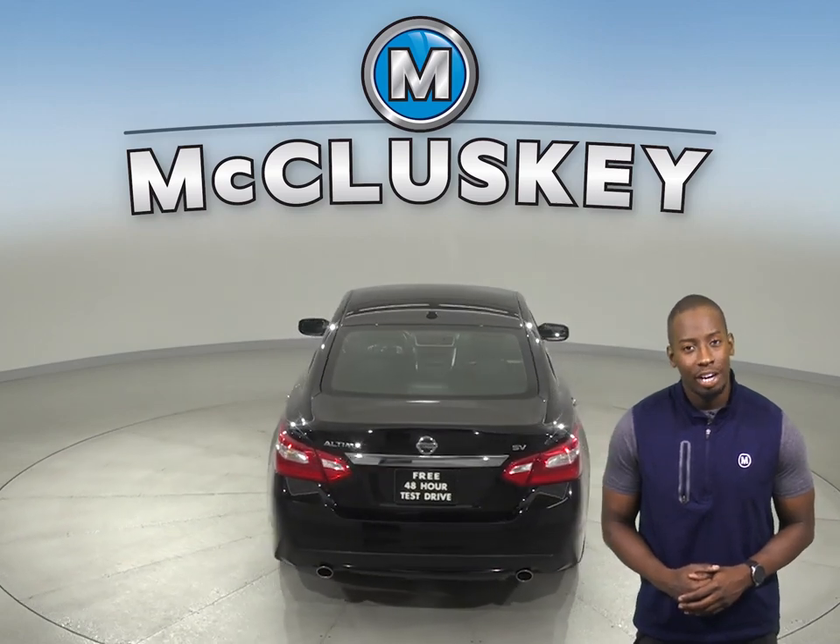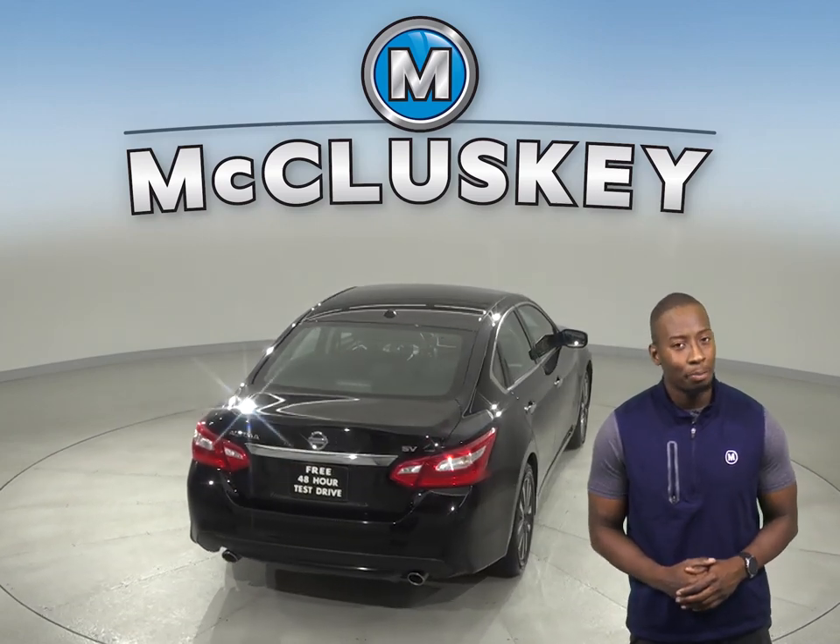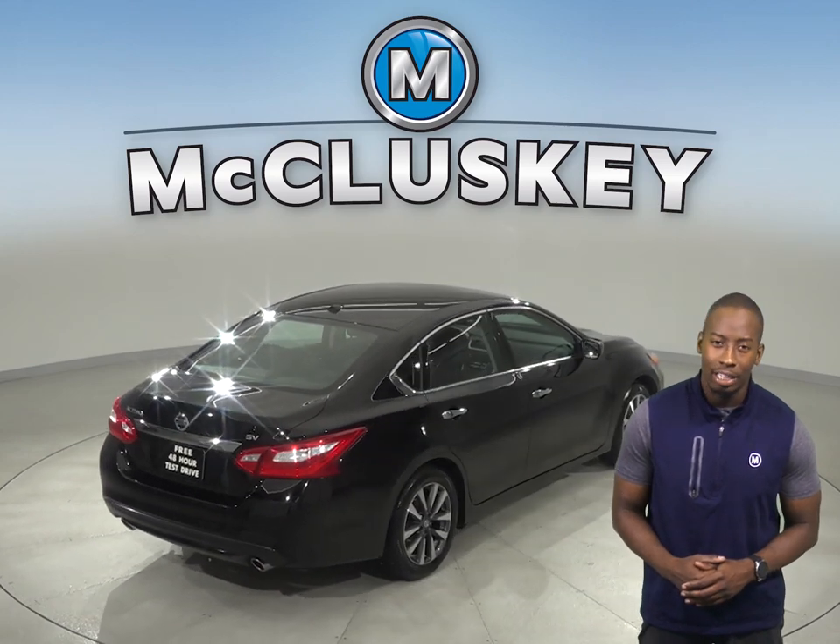Driving this car will be smooth. Come on down and try it before you buy it with our free 48 hour test drive.